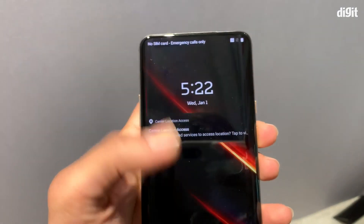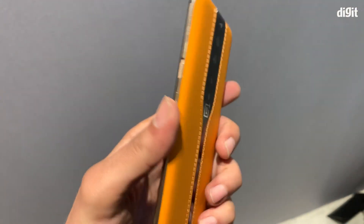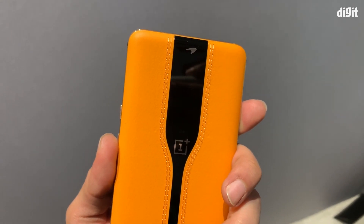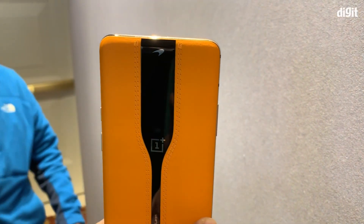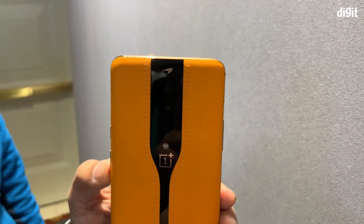OnePlus says a lot of testing and investigation is still needed in terms of mass production. However, the glass at the back covering the camera is as durable as any other glass found on a smartphone, so durability is not something to worry about.